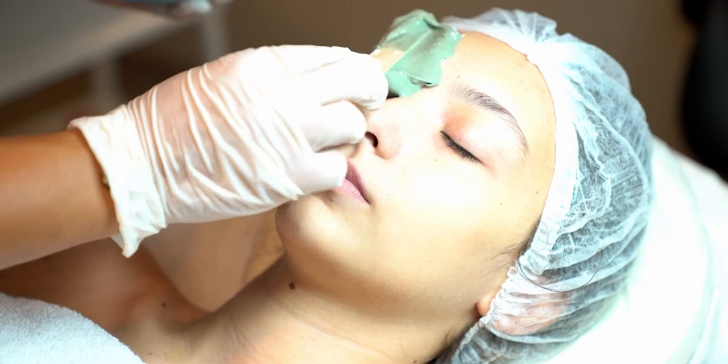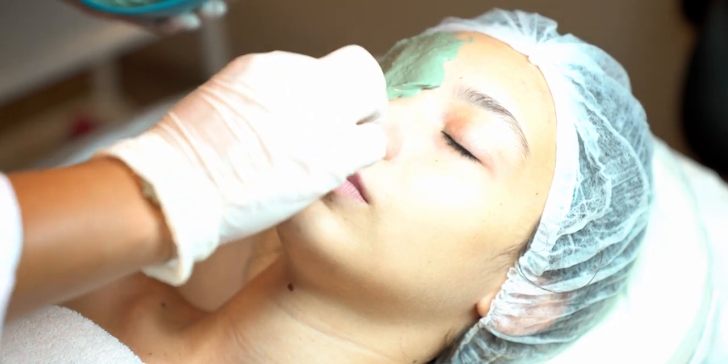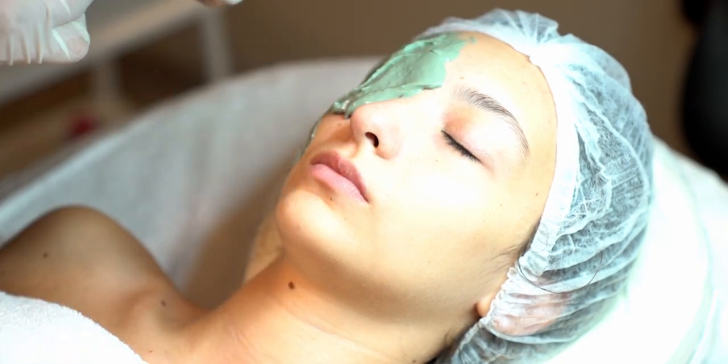Treating hormonal acne can be challenging, but several options are available. Topical treatments — over-the-counter and prescription creams containing ingredients like benzoyl peroxide, salicylic acid, or retinoids can help reduce inflammation and unclog pores.